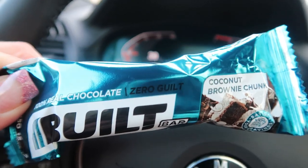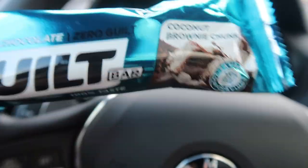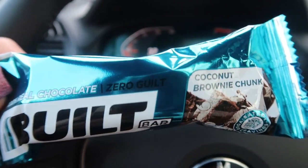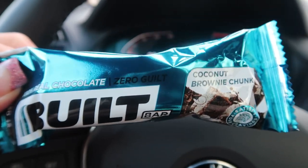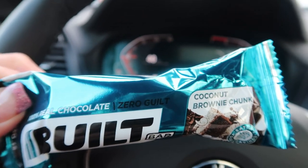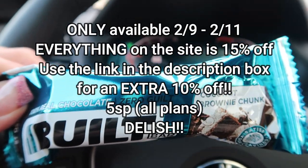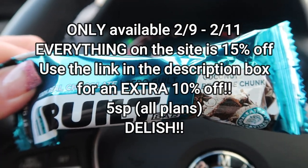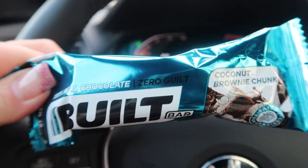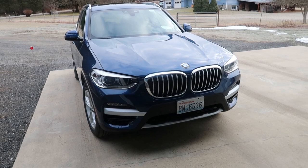We are in the loaner — morning snack time! I'm going to have one of the brand new coconut brownie chunk Built Bars. These are absolutely phenomenal. They have big huge chunks of brownie underneath the chocolate coating, and the brownie is kind of salty, so it is the perfect pairing with the sweetness of the coconut. Built Bar just released this flavor. If you like coconut and brownie and that salty-sweet combo, you will absolutely love this. Here's the loaner car — it's basically my car but newer. I actually like my car better.